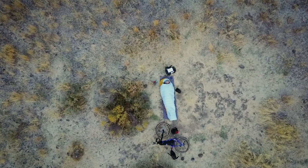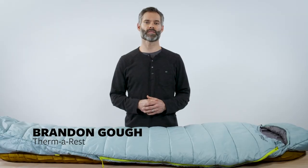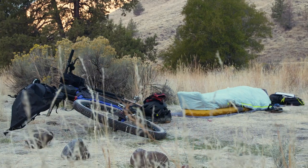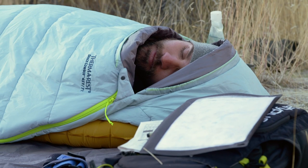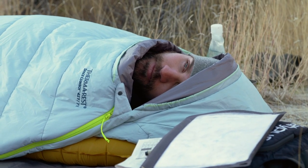Move quickly and keep your pack light as you sleep under the stars with the Space Cowboy sleeping bag — a lightweight synthetic bag built for intense pursuits and mild temperatures. At Therm-a-Rest, we build products to improve your experiences in the outdoors by engineering lighter, stronger, and more comfortable gear for camp.